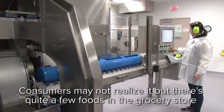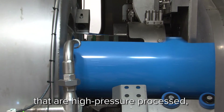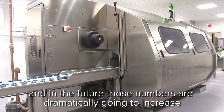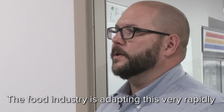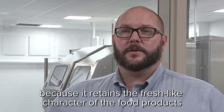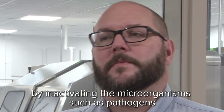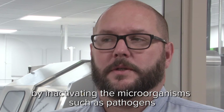Consumers may not realize it, but there are quite a few foods in the grocery store that are high-pressure processed. And in the future, those numbers are dramatically going to increase. The food industry is adopting this very rapidly because it retains the fresh-like character of the food products, as well as guaranteeing the safety of the product by inactivating microorganisms such as pathogens.